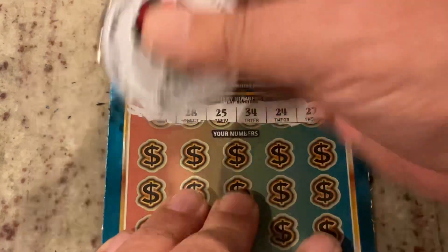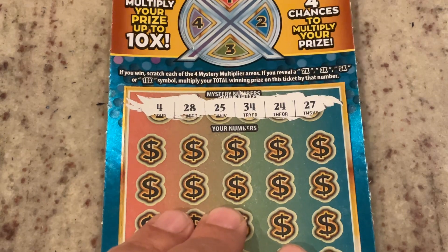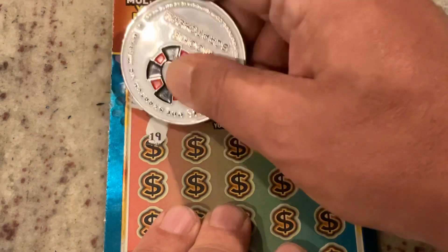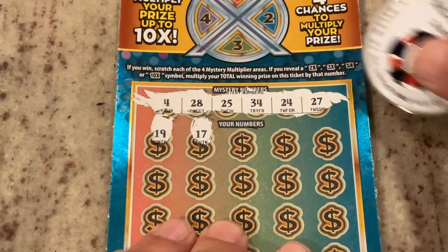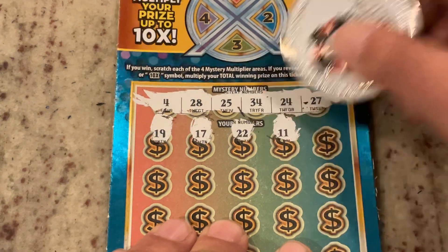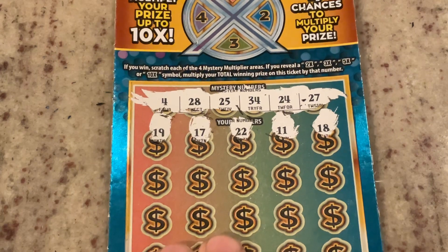We are looking for 4, 28, 25, 34, 24, or 27. Our first number is 19 — not a match. 17. We've got 27. Then 22, 11, 18. No matches on that top row.